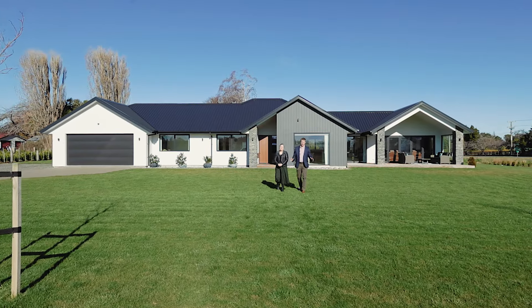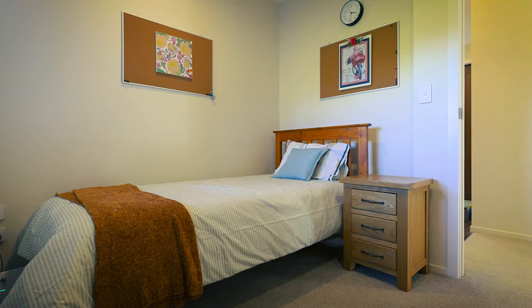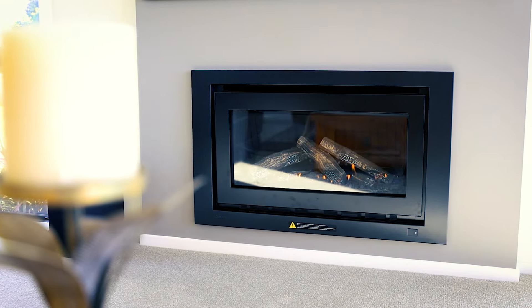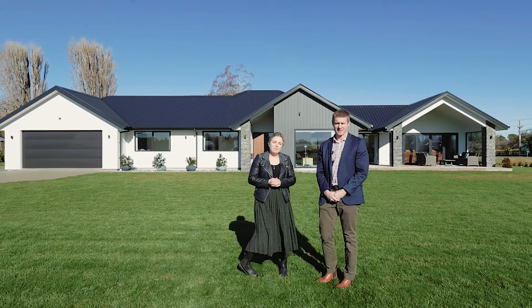Hey guys, it's Hayden and Rachel here from Raywide Invercargill, and we're here at Retreat Road at Stony Brook at this outstanding four bedroom home. If you're after a new build with Frisco dining and open plan living, then keep watching.